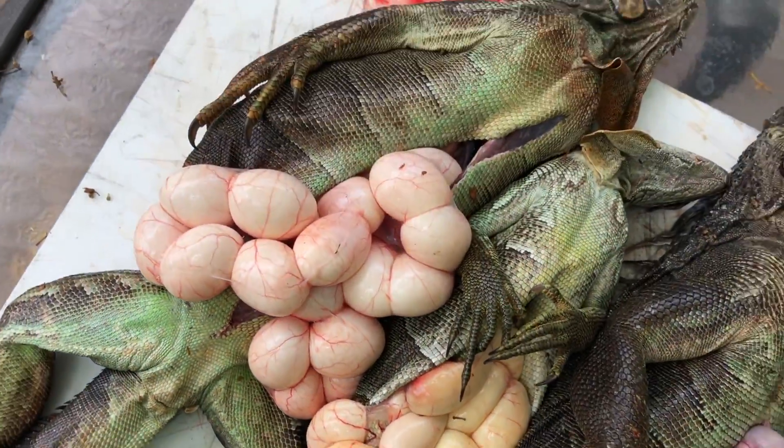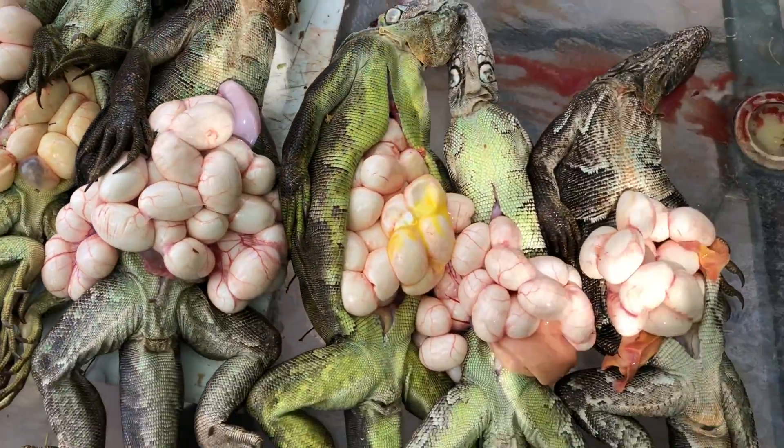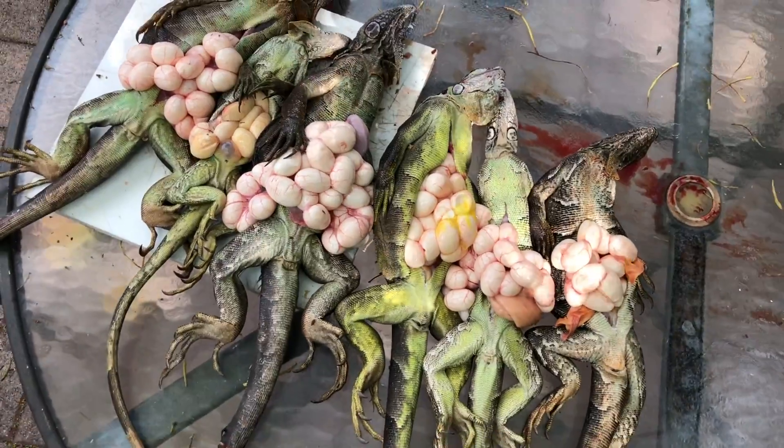Hey guys, it's your boy the Iguana Man and today we are going to count all these eggs. Like, comment, and subscribe if you're new, stay tuned.